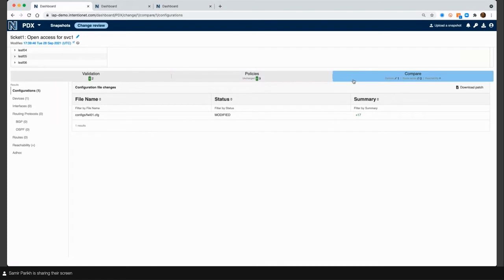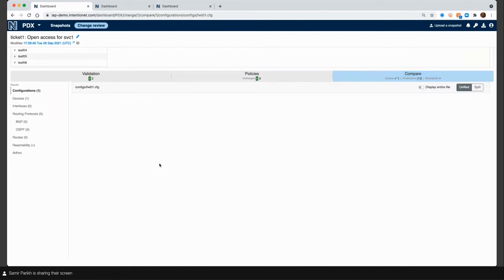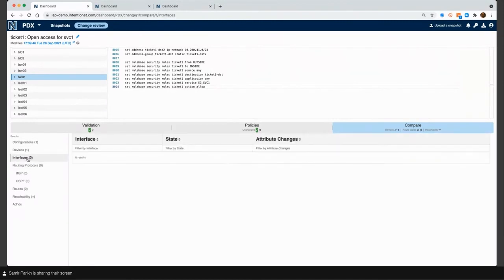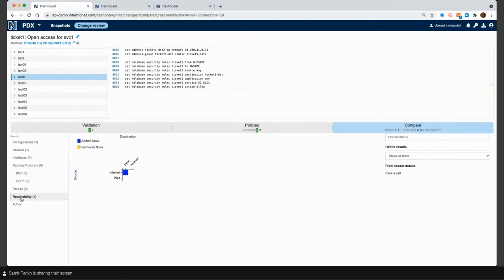Now that the policies are all passing, there's one other thing I can look at: this compare view, which gives you a curated network behavior diff for this change. It's telling you: here's the raw config that was changed. One device was impacted. No interfaces have been impacted, no routing protocols have been impacted, no routes have been impacted — all good because I'm making a firewall policy change and wouldn't expect those impacts. But I do see this reachability change. Batfish, once it's done its modeling and simulation, knows all the flows the network will carry from any given port to any other port — it computes a delta for the change snapshot.